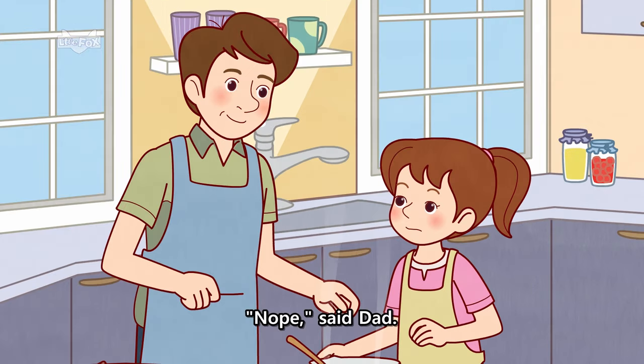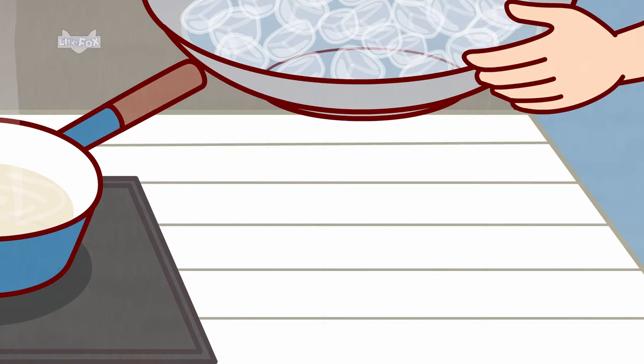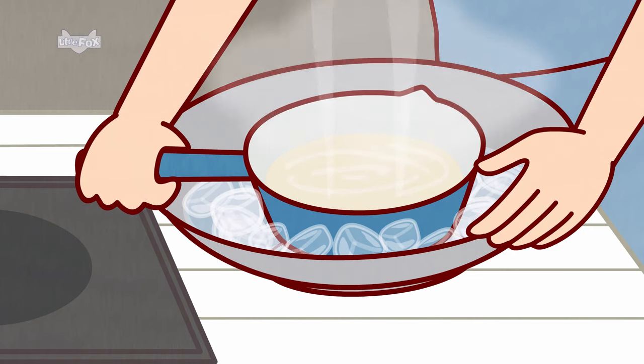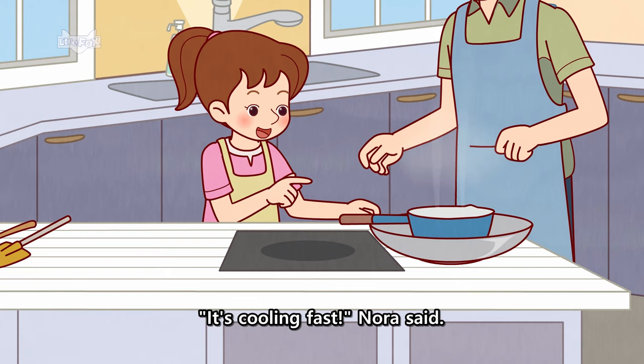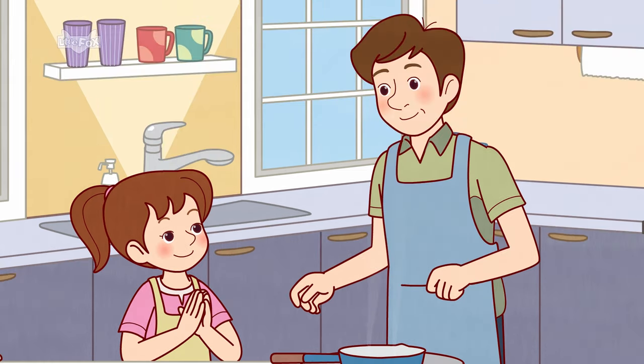"Nope," said Dad. "Watch this." He put the pot in ice water. "It's cooling fast," Nora said. "Yep."